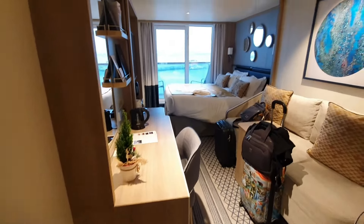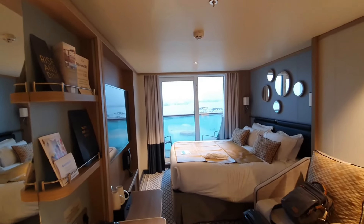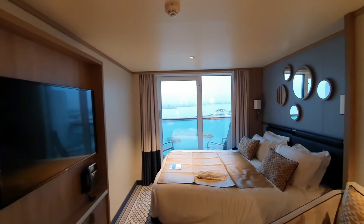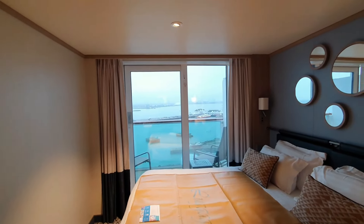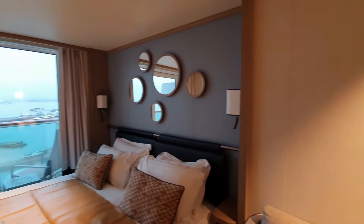Moving around the room — this is a different layout to the one we had before on Iona. The bed is on this side as opposed to next to the balcony, which I quite like — next to the balcony is really good, especially on sea days when you can lie in bed looking out to sea.